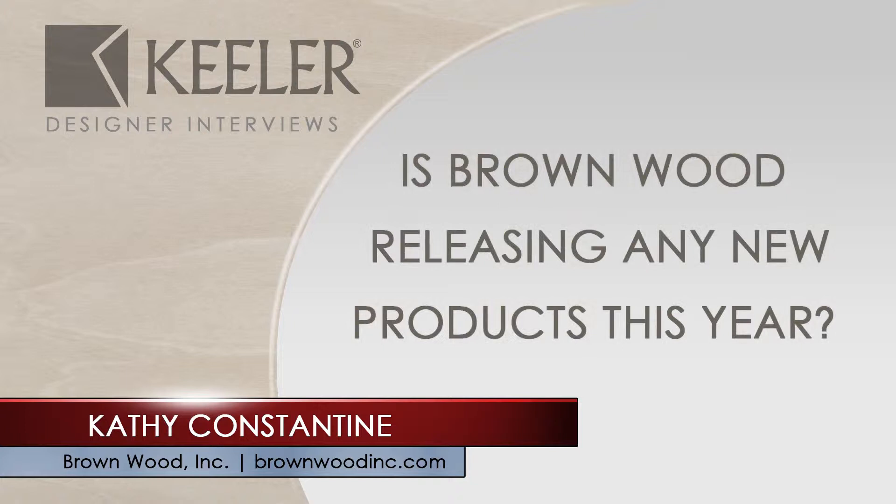Pretty much every design that we have comes from our customers. We are releasing all sorts of new products. We have a beautiful line of custom-made knobs and handles designed by Keeler to match two of our most popular inserts.